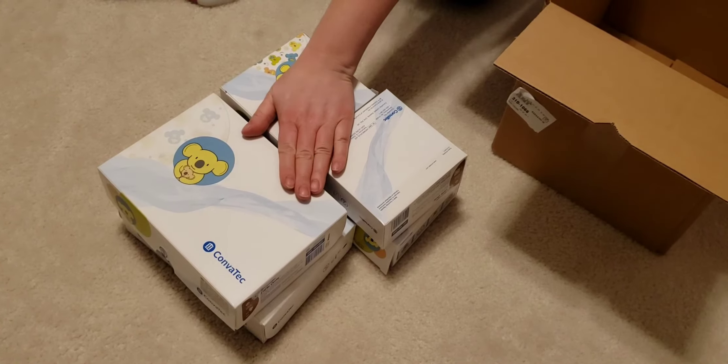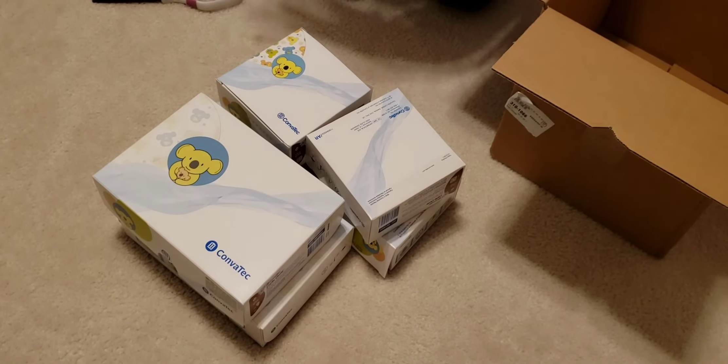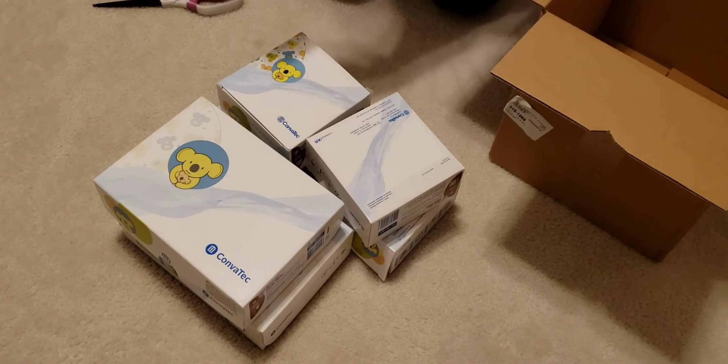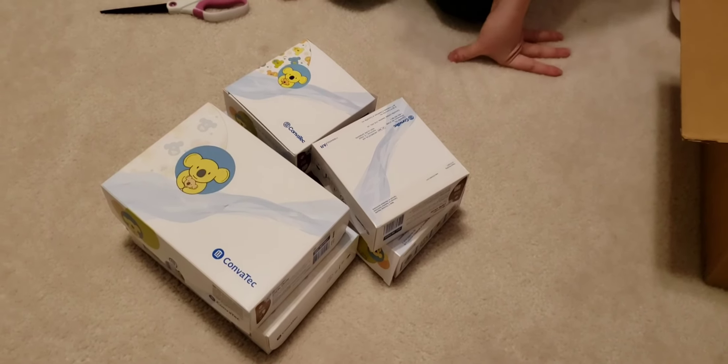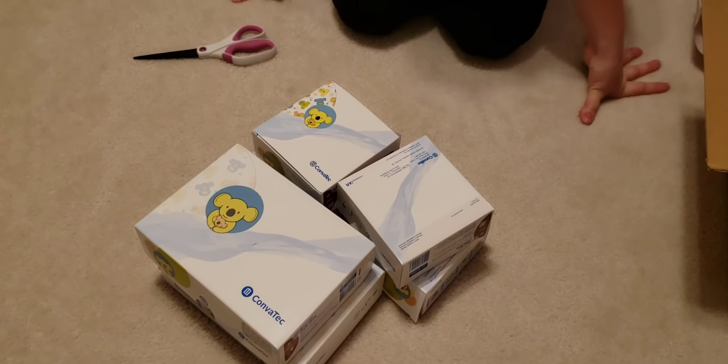Some of them will last four days, and then you'll go through one a day for a few days — or more, more than one a day sometimes. Anyway, I'm happy to get those and finally have the ones I like.